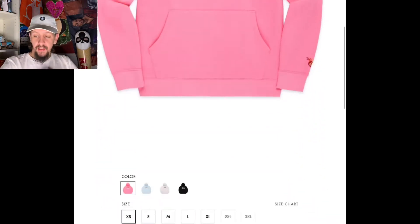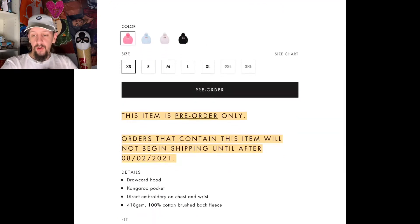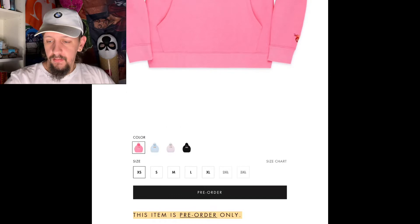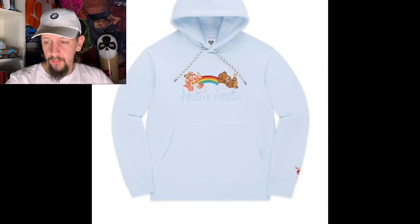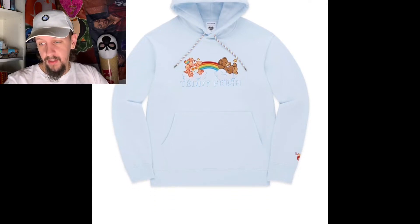This jacket is only available for pre-order right now and won't ship out until next month, which still isn't that bad — that's like two weeks. As you can see, they have four different colors. They have a light blue, which is lighter than baby blue.